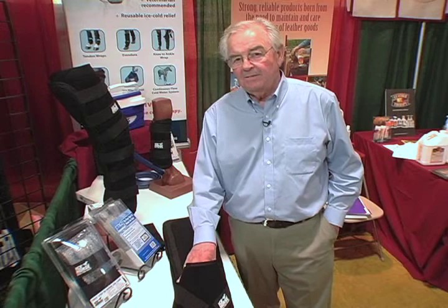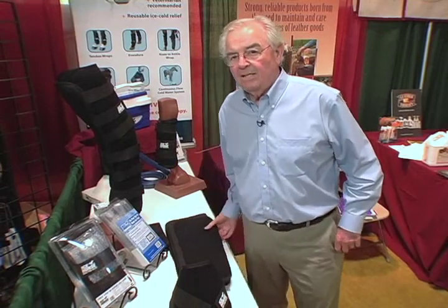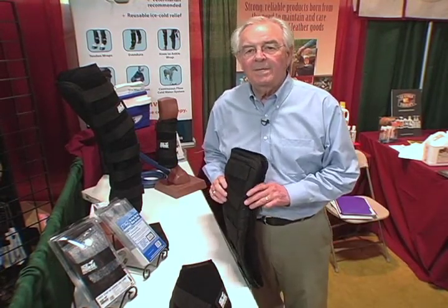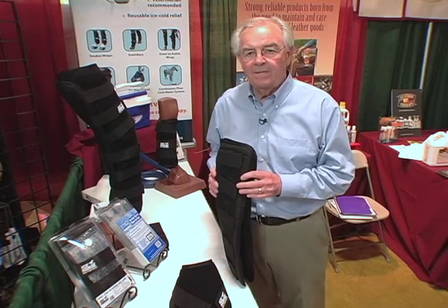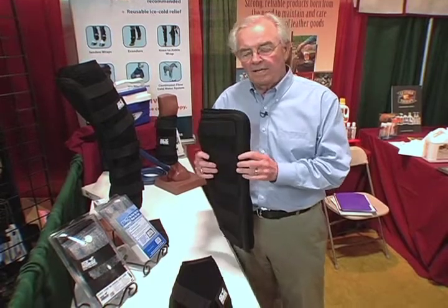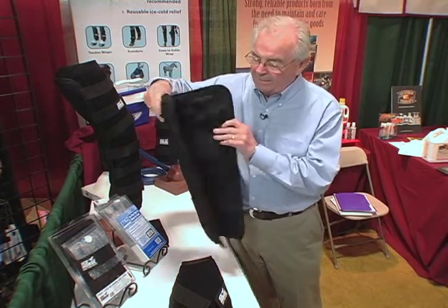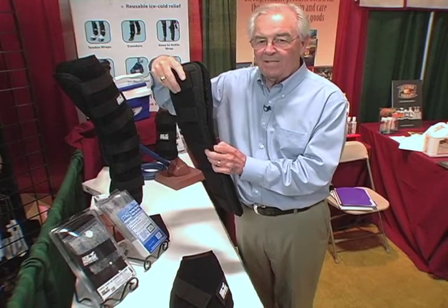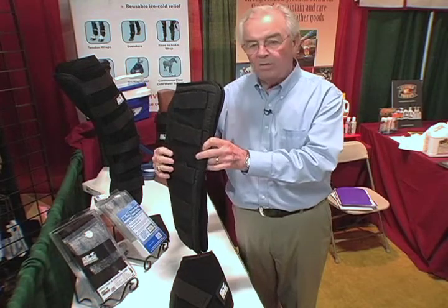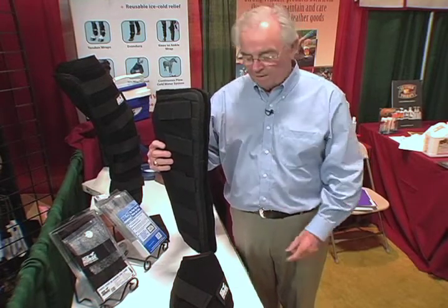In treating laminitis, data from the University of Queensland in Australia, developed by Dr. Chris Pollitt, indicates that you must provide a constant source of cold therapy over a long extended period of time after you encompass the full knee and provide cold therapy throughout the whole digital limb system. Our knee-to-ankle product covers the full knee, involves six propylene glycol inserts, encompasses the knee and the rest of the digital limb, and when combined with the big black boot, provides a medium for deriving as much cold as possible from this technology through to the hoof.